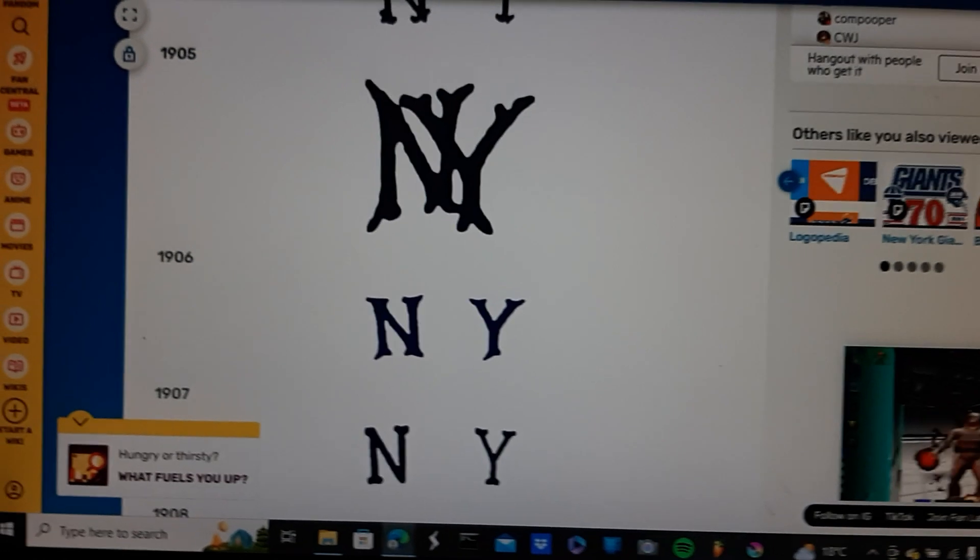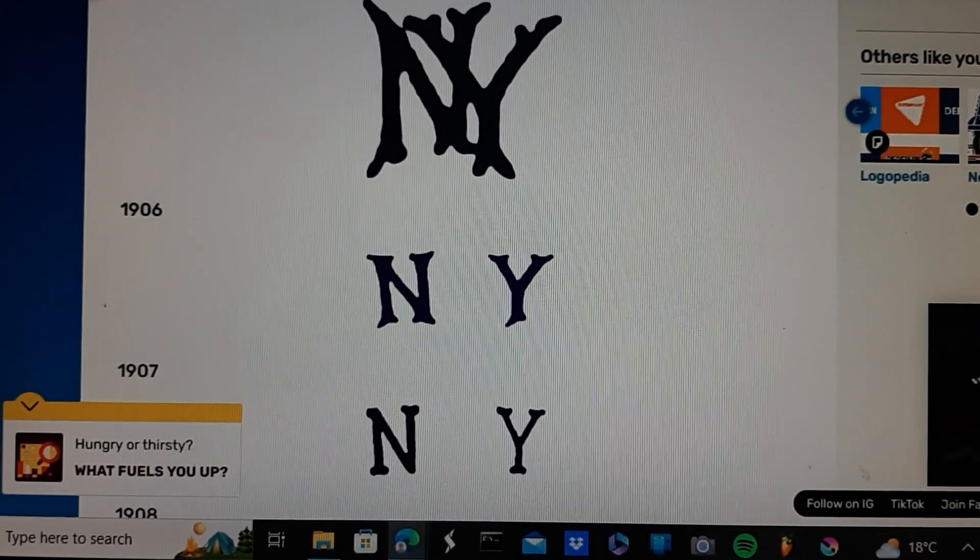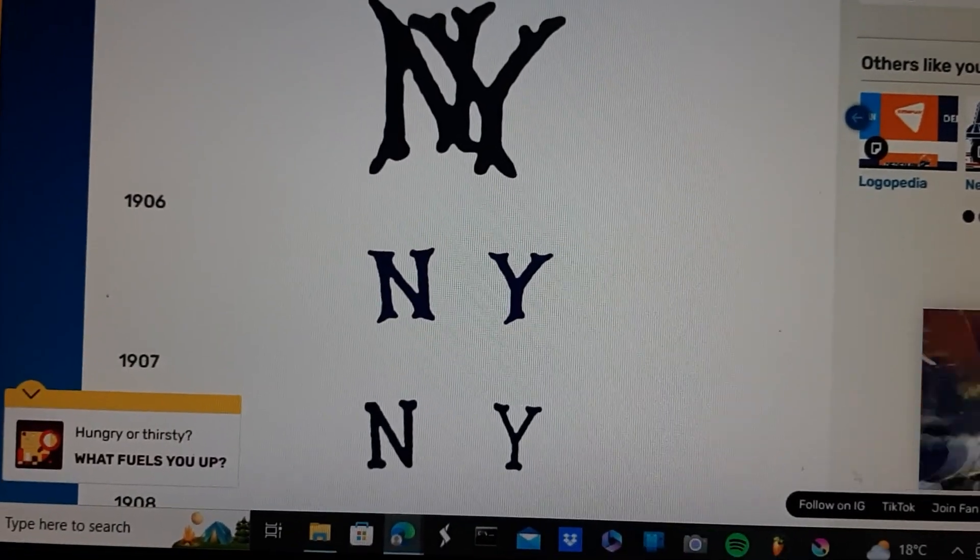1906: the New York logo is now converted into a new experimental font. They're now separated again, but this time it's a different font.